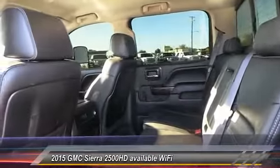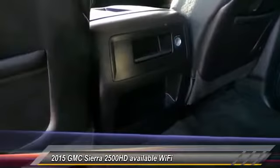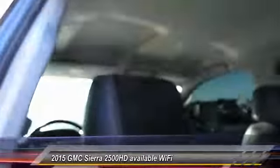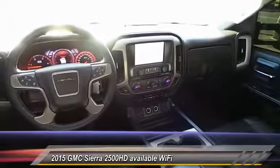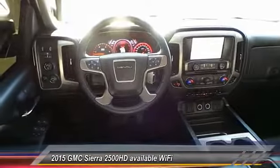Here are some of this vehicle's great options: navigation system, keyless entry, heated seats, running boards, steering wheel audio controls, traction control, backup camera, automatic stability control, auto dimming rear view mirror, and center armrest.